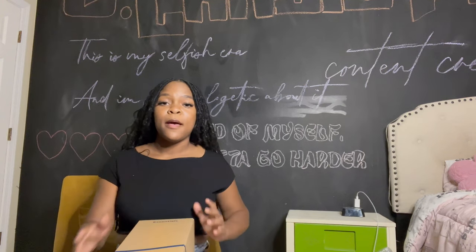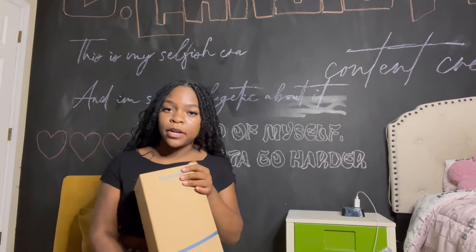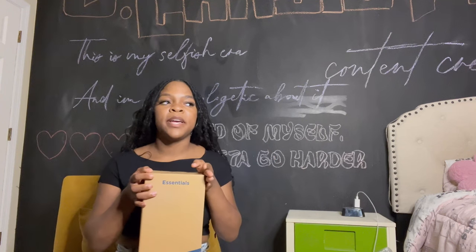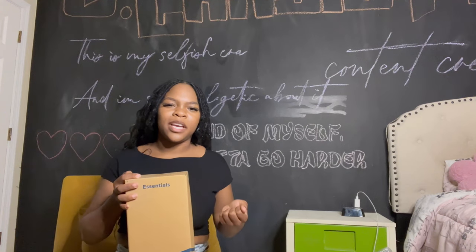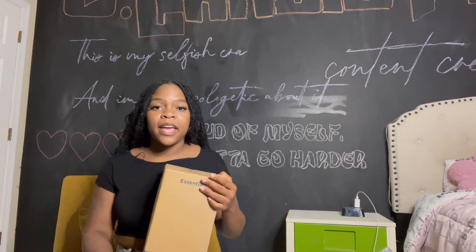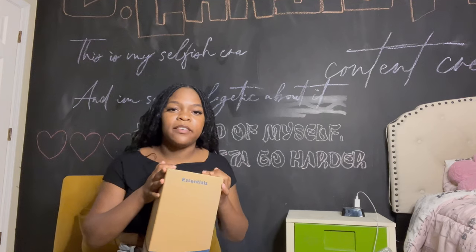Last but not least — and I'll have another haul coming once I get more registry items — is my mattress topper. It's waterproof, so I'll put it on top of the dorm mattress. The beds aren't hard at first but after a while you can feel the springs, and this will really help my sleep. The waterproof cover also helps with spills and periods.